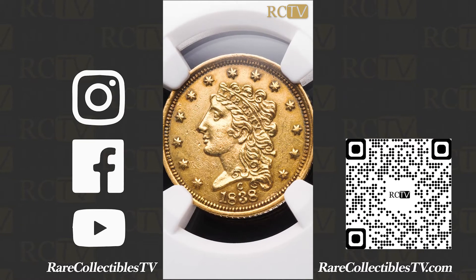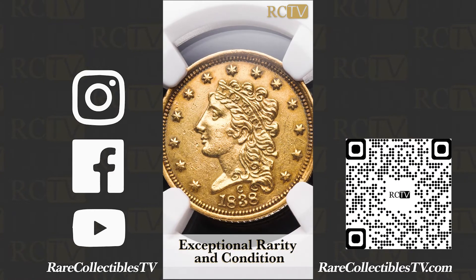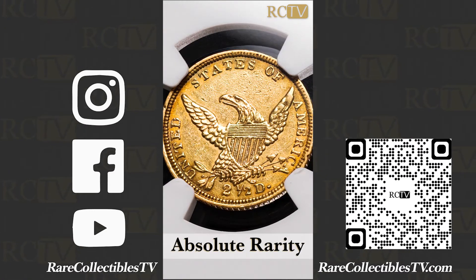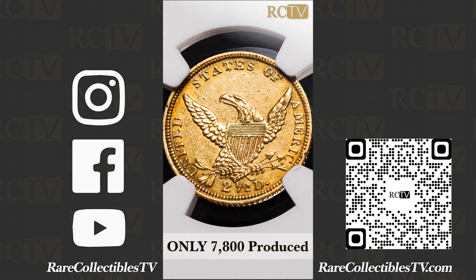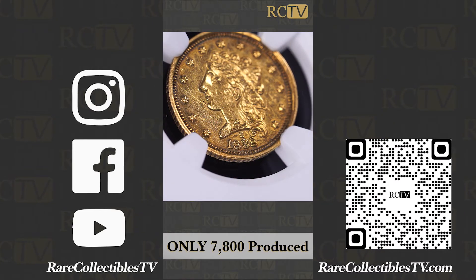Now this is an exceptional coin for both rarity and condition — this is an absolute rarity. Only a little over 7,800 of these were produced, way under 10,000 coins. 7,800 coins — tiny, tiny mintage.